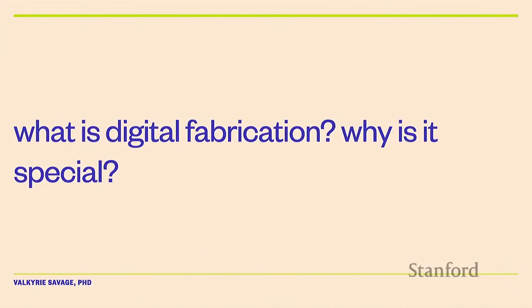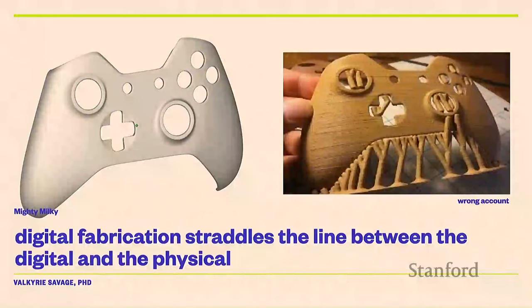So what is digital fabrication? Using digital mediums to transform physical matter — exactly. You take digital stuff and you make it into physical stuff. As computer scientists, this is very exciting for us because we're really good at making digital stuff.